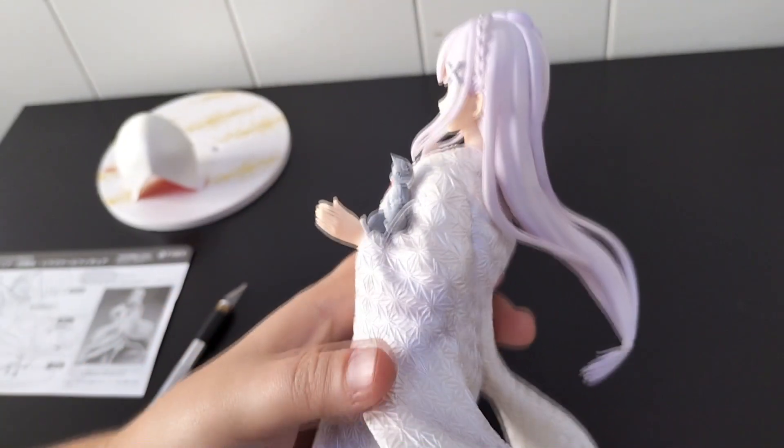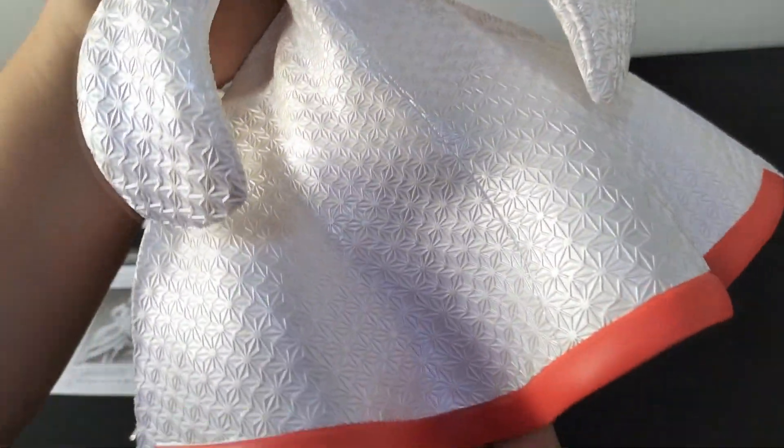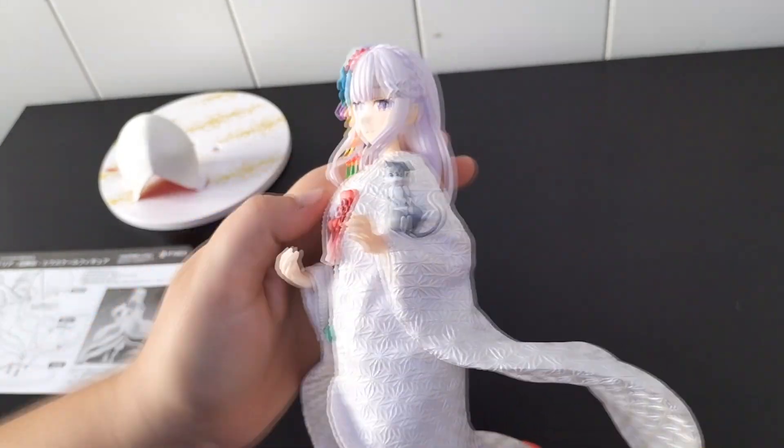The dress has so much texture — I'm really impressed. It's so different from what I expected from the promo pictures. The dress is huge and wide, and I can't see any type of flaws anywhere. It's perfect.